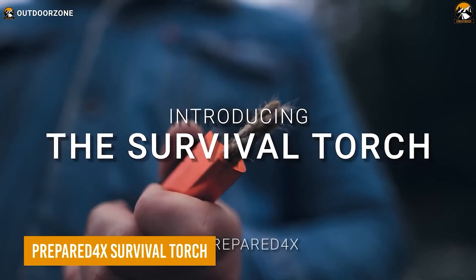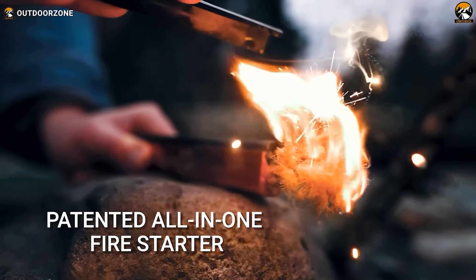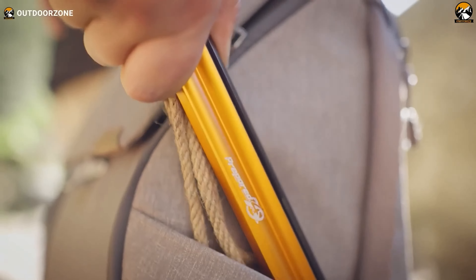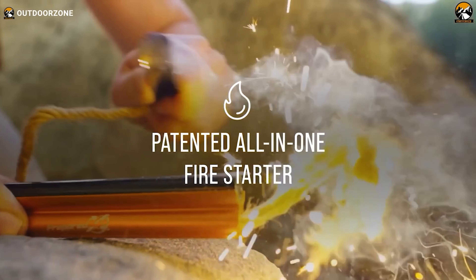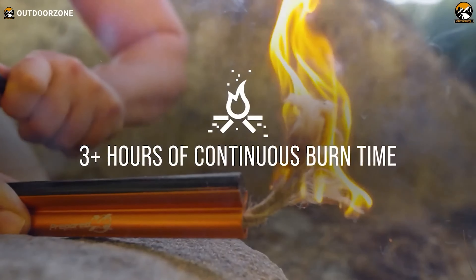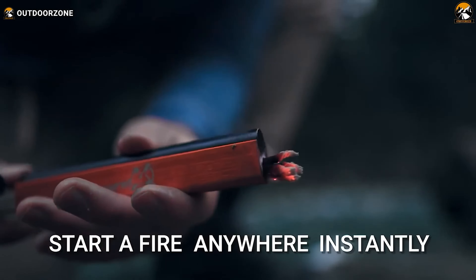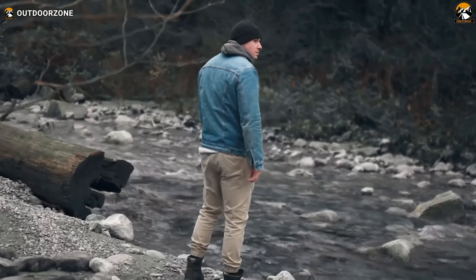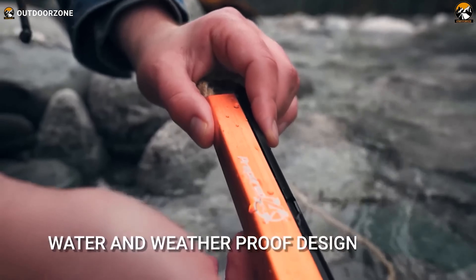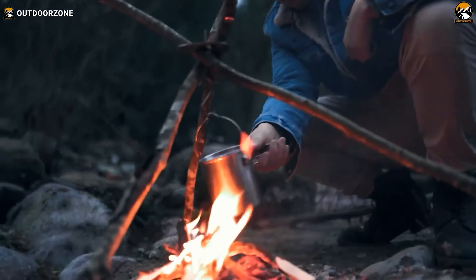The Prepared 4X Survival Torch is a must-have for any survivalist. Featuring a premium-quality ferrocerium rod, this tool ensures you can create a shower of sparks with a single strike, making fire starting quick and efficient. The 36-inch wax-infused hemp fire starter rope provides a reliable and long-lasting ignition source. With its curved steel striker, you can direct sparks precisely where you need them, ensuring a strong and immediate flame. Housed in premium aluminum, the Survival Torch is built to withstand tough conditions — water-resistant and safe in all weather. Whether you're in the wilderness or facing an emergency, the Prepared 4X Survival Torch significantly enhances your ability to stay safe and warm.